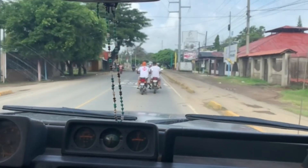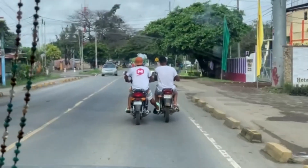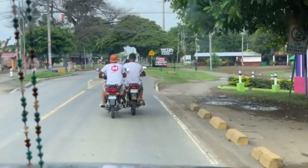Just on our way to the supermarket and it looks like the guy in front has broken down — his motorbike has broken down and his friend is pushing him along.